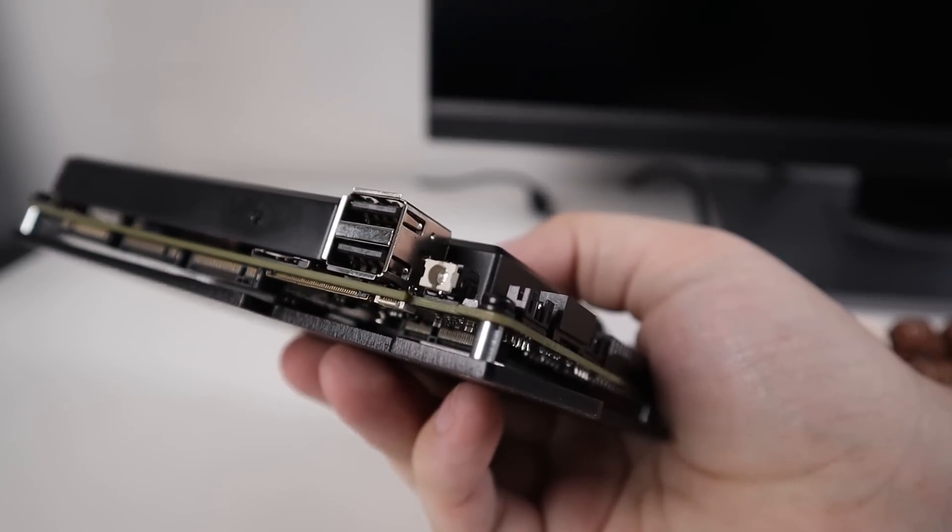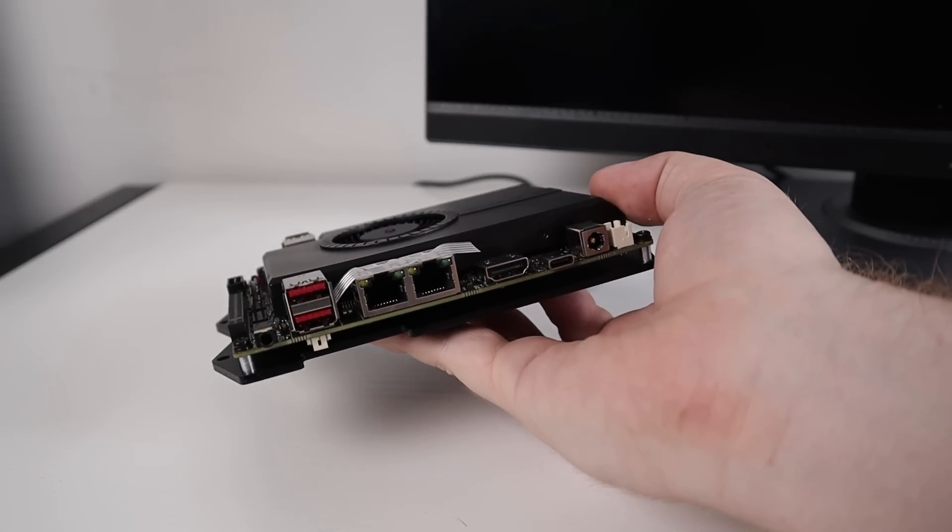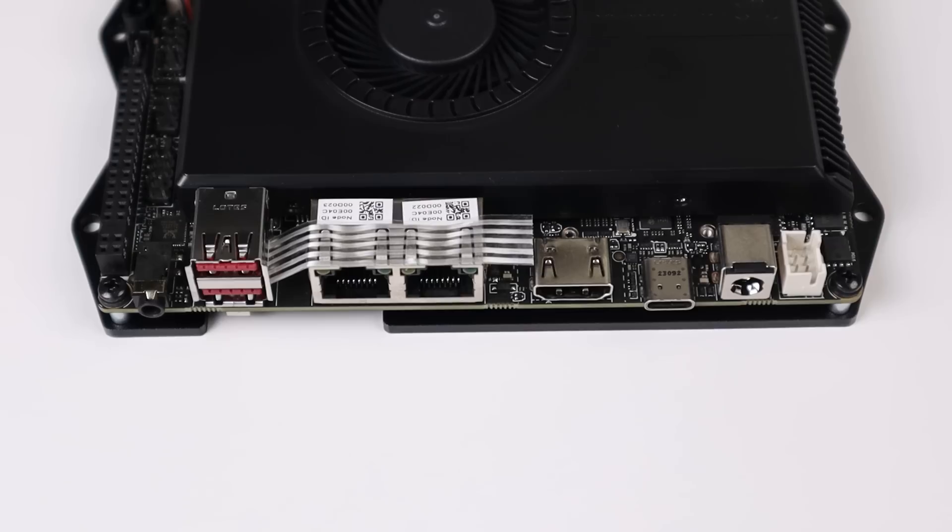There are two USB 2.0s and two USB 3.2 Gen 2s. Two USB Type-C ports both supporting up to Thunderbolt 4. HDMI 2.1 for display output. And two 2.5 gigabit Ethernet ports, which is absolutely fantastic.